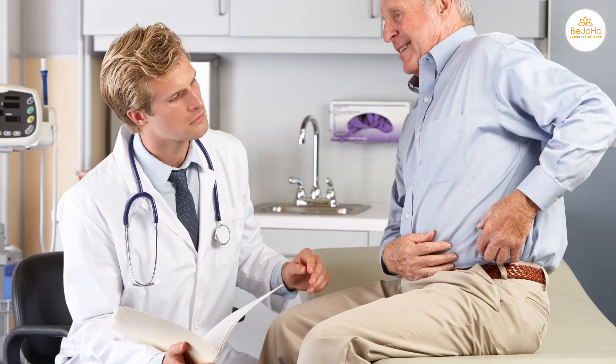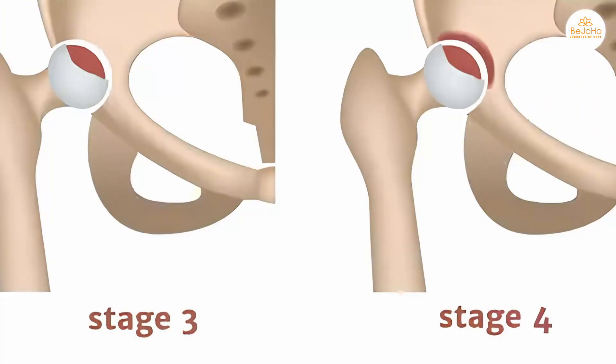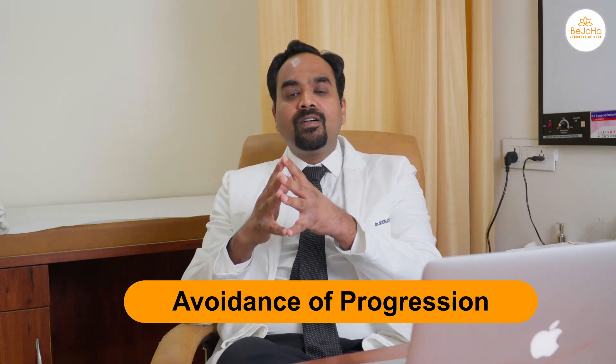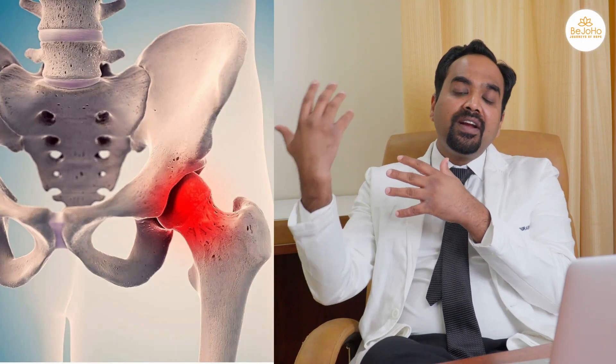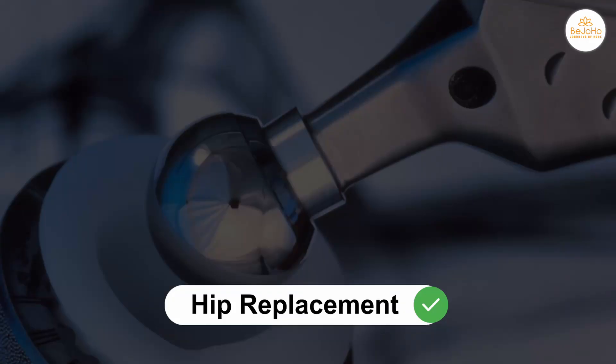Patients who have already reached advanced stages of hip AVN, which is stage 3 or stage 4, the advice on preventing progression will not add much to their life. Their hip joint is already damaged and the only practical option for them is getting a hip replacement done in a proper manner.